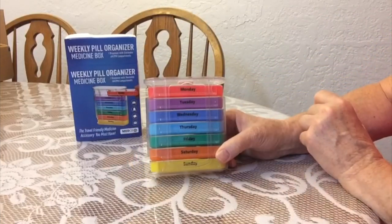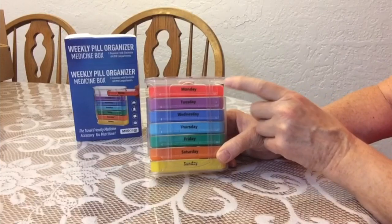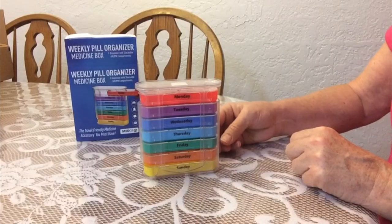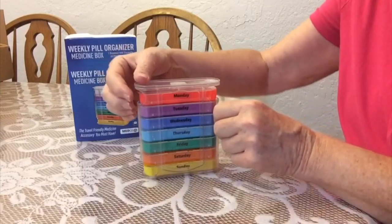There are colorful compartments for each day of the week — Monday, Tuesday, Wednesday, all the way through Sunday. And it should be quite easy to figure this out.